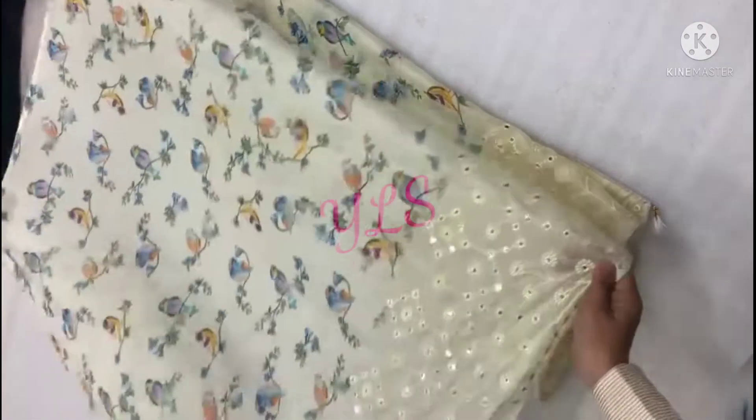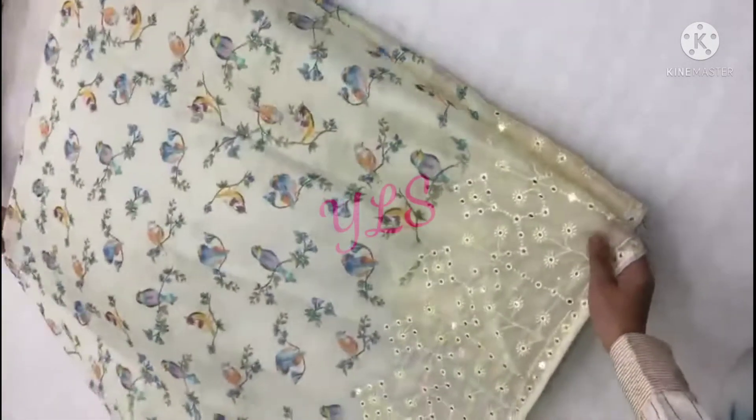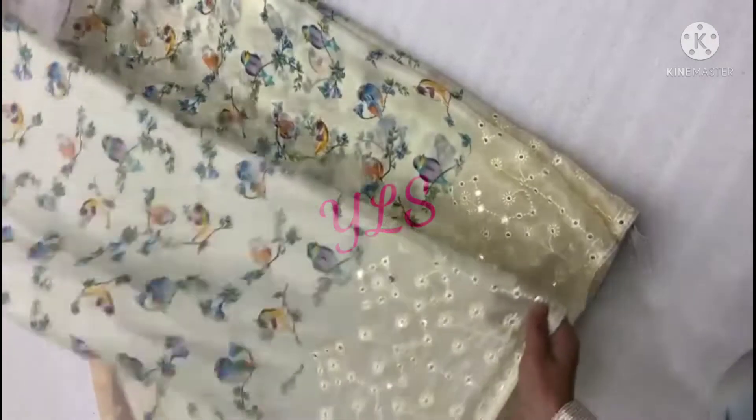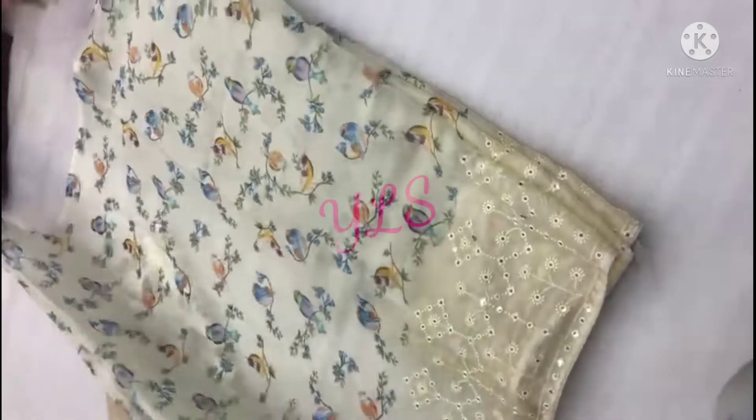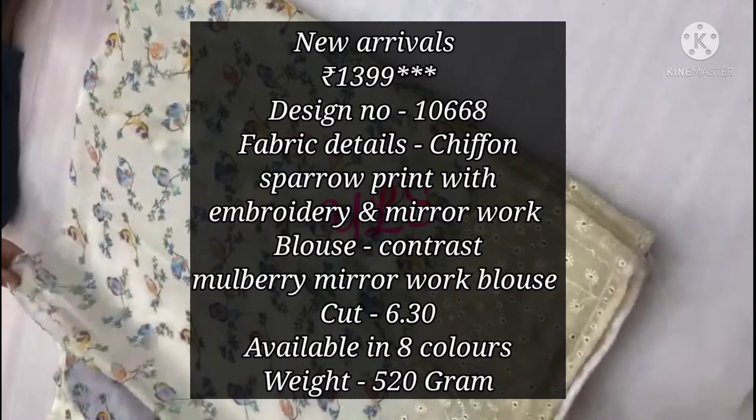In this catalog, you will get total 8 color options. The fabric is chiffon, which is very soft and 100% pure and premium category. This chiffon is very good. The product description is on your screen with price.